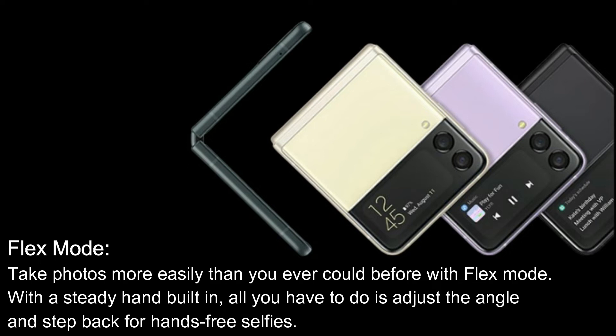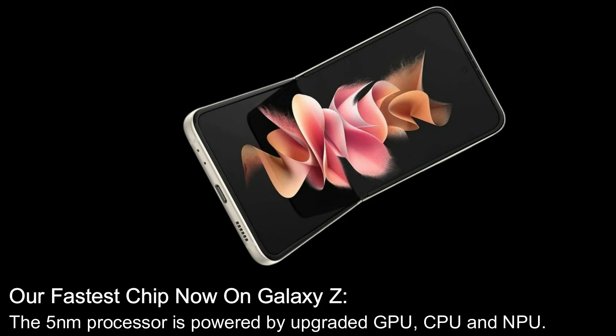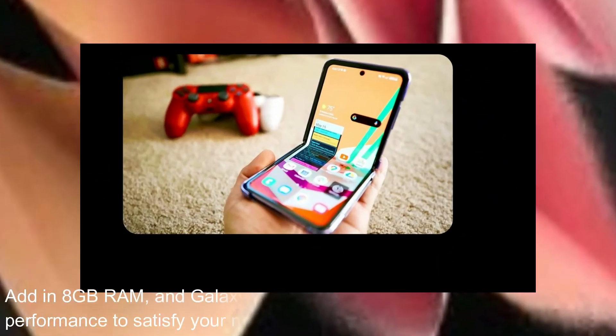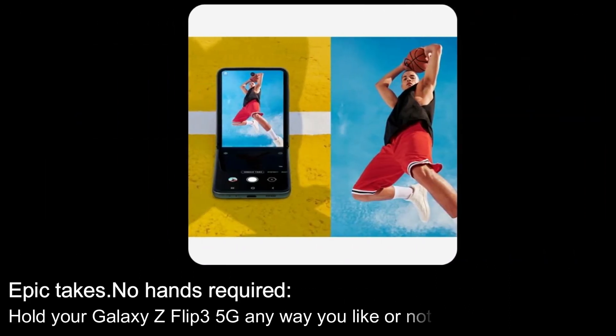All you have to do is adjust the angle and step back for hands-free selfies. Our fastest chip, now on Galaxy Z: the 5-nanometer processor is powered by an upgraded GPU, CPU, and NPU. Add in 8 gigabytes of RAM and the Galaxy Z Flip 3 5G delivers gaming performance to satisfy your need for speed.